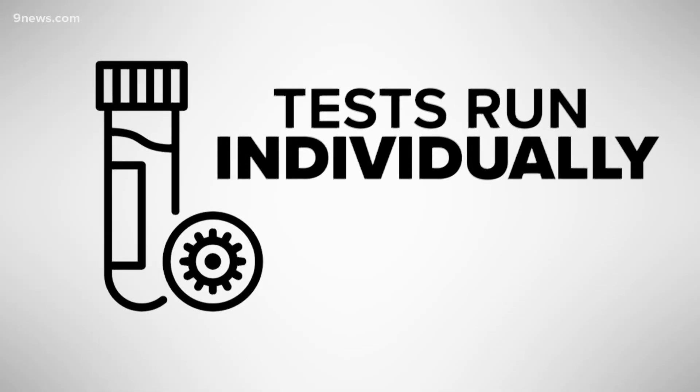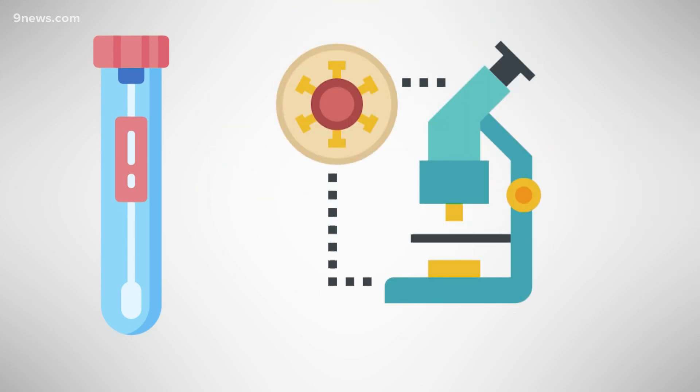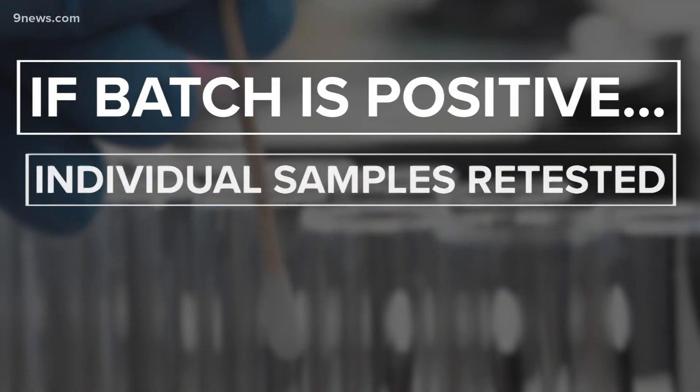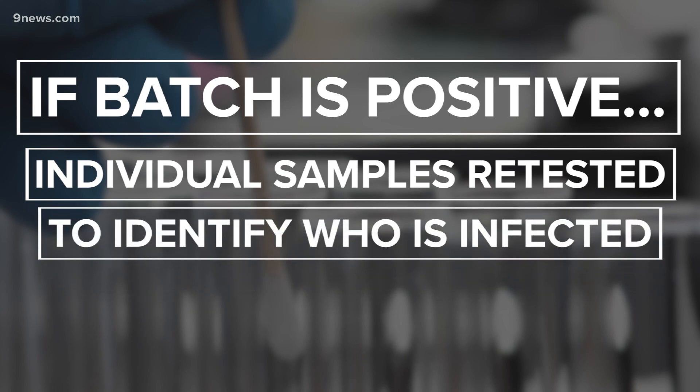Instead of checking everyone's test samples one by one for signs of COVID-19 infection, with pool testing you put a bunch of them together. If that batch of tests is negative, everyone in that batch of five is clear. If the batch comes back positive, they have to retest samples individually to see who's actually infected.